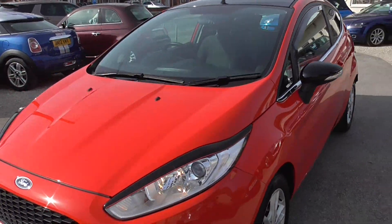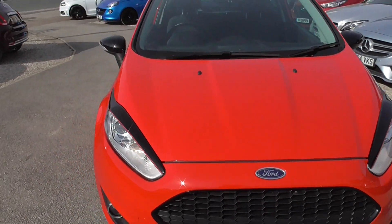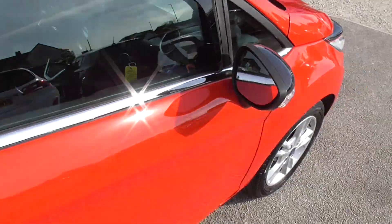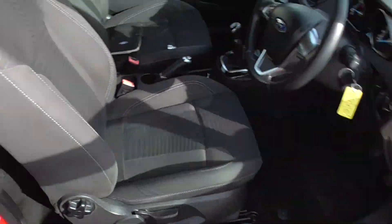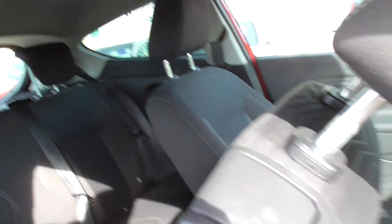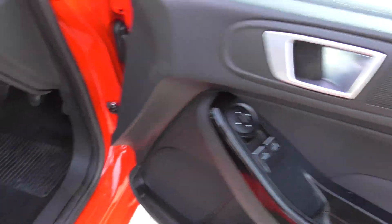Black mirror caps as well — I don't know if they'd be standard on it. Inside the car, all the interior is in good condition, all the headlinings are unmarked, and there are electric windows for the front and electric mirrors.